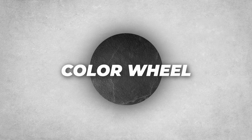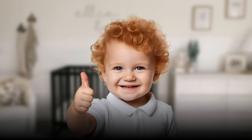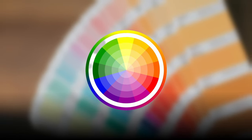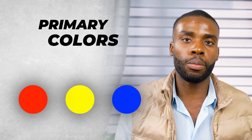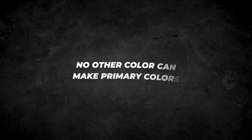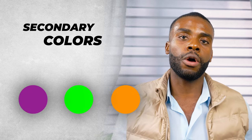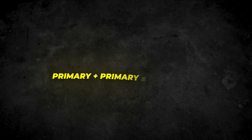If you want to understand more about colors, you have to talk about the color wheel. I'm going to make it as basic and simple as possible — even a toddler could understand this. Picture your color wheel up on the screen. Firstly, you need to remember your primary colors: red, yellow, and blue. No other color can make primary colors. Next, your secondary colors — purple, green, and orange — are made by mixing primary colors.